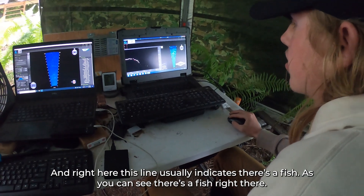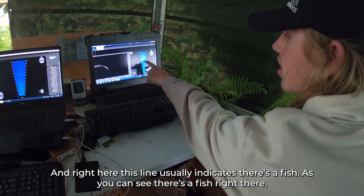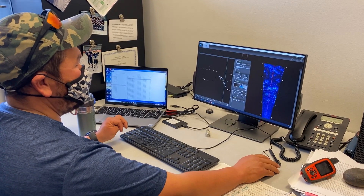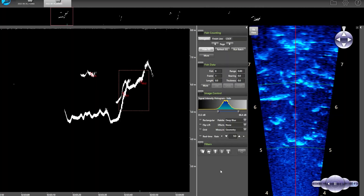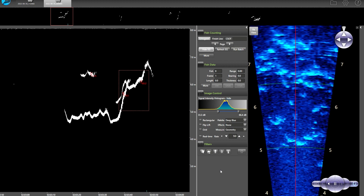Right here, this line usually indicates there's a fish — as you can see, there's a fish right there. We're going to look at those files again over the next month or so, reviewing them once, twice, three times to make sure we're confident in what we're looking at, because it's a new project.